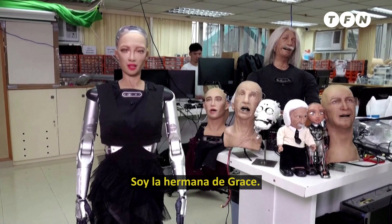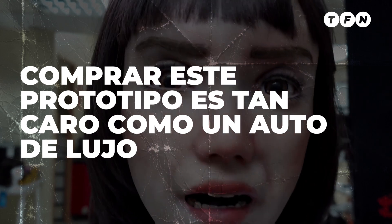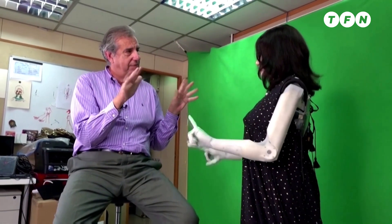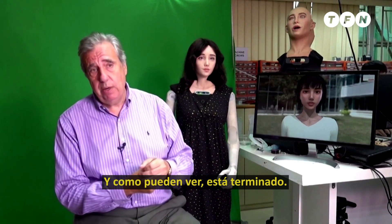My sister Grace. We're finishing the Alpha prototype, and you can see now that it's finished at the moment.